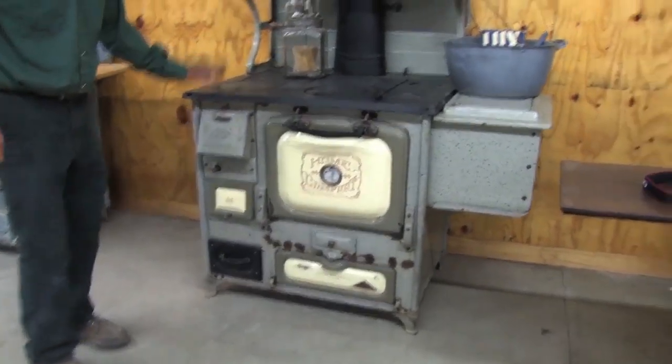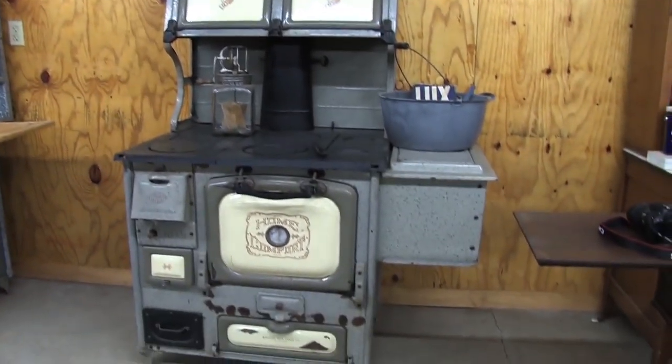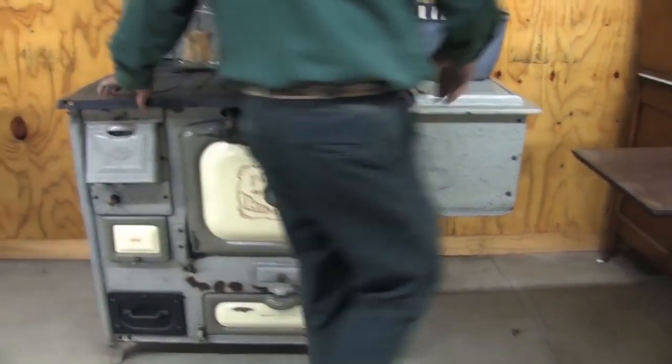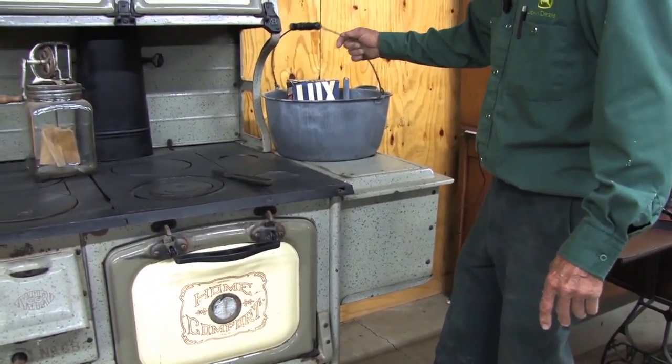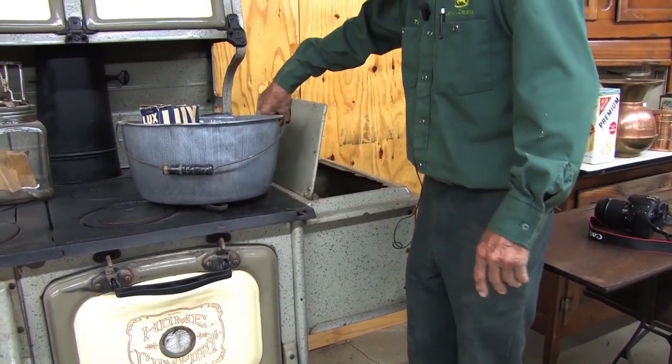This is a Home Comfort stove, actually made in St. Louis, Missouri. It's kind of unique — you basically have your coal or wood fire there, and your hot water is over here. So when you need water for washing, you basically open up this compartment right here, and that's where you had your hot water.